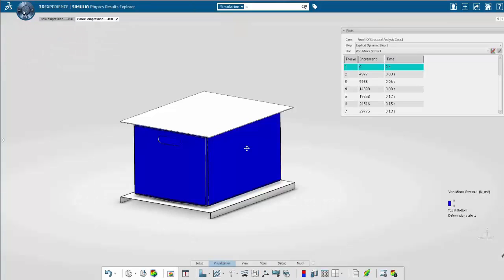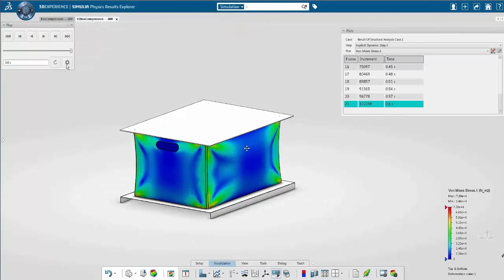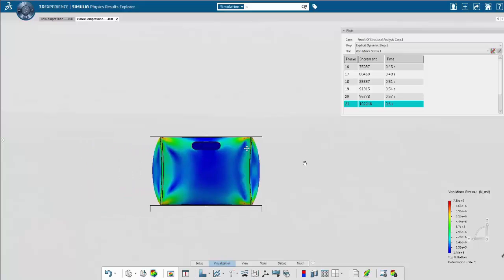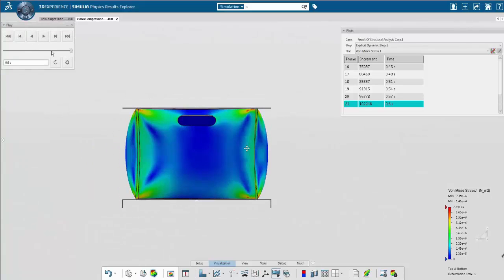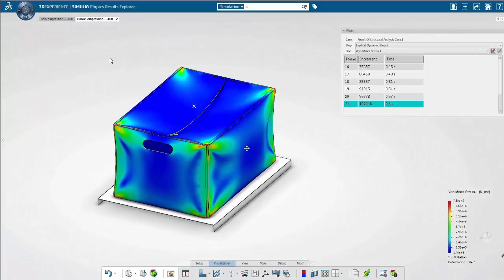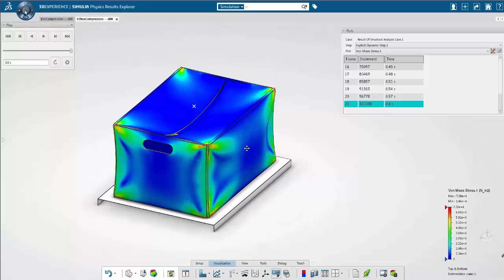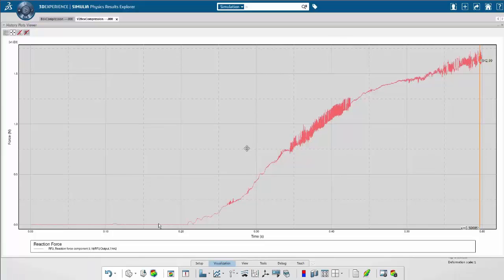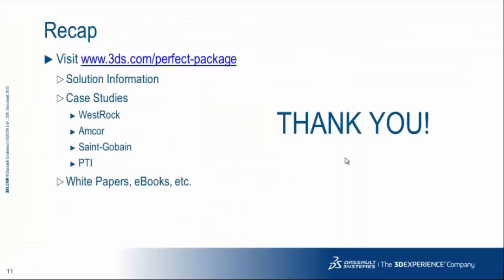The simulation is quite fast and allows me to see how the box behaves during the compression. This is a cardboard with anisotropic properties — these properties are dependent on the direction and orientation of the box. You can see the box being compressed during the simulation, and I'm able to observe the reaction force.